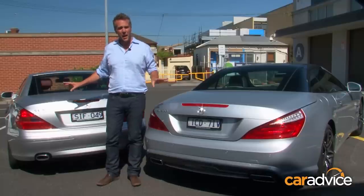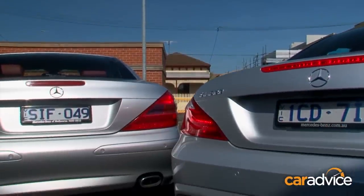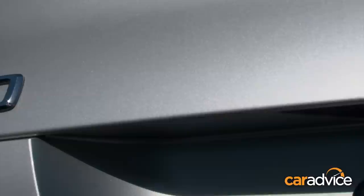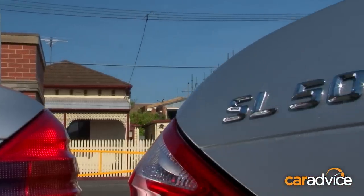Now, both cars, as you can see, are 500 SLs. This is the 2014 R231, whereas this car here dates back to 2001 and was the first SL to feature the Vario Roof technology. But how far have we come in those 10 years?